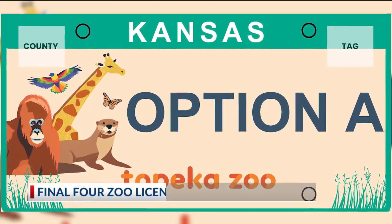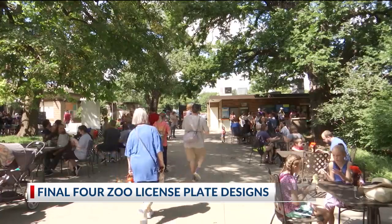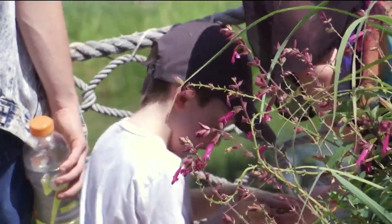Kansans have another license plate design to vote on. The Topeka Zoo is launching a new license plate, and organizers need you to weigh in. The zoo's development director explains how these designs were chosen.